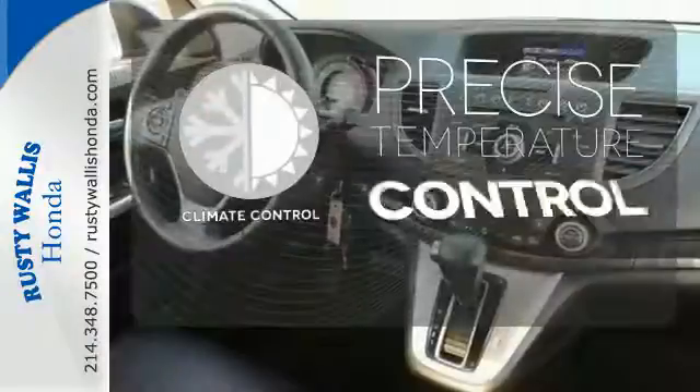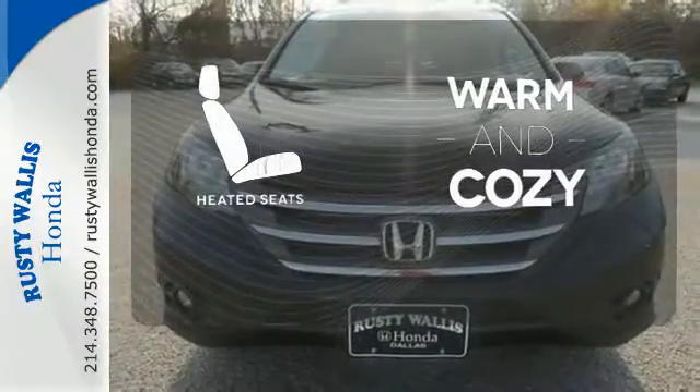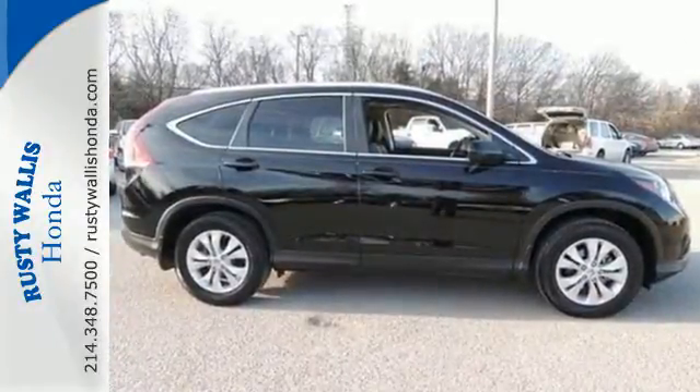Select the perfect temperature with the climate control. Avoid scraping snow and ice with heated mirrors. Wrap yourself in the comfort of heated seats. Experience the combination of efficiency and space with this 2013 CR-V.